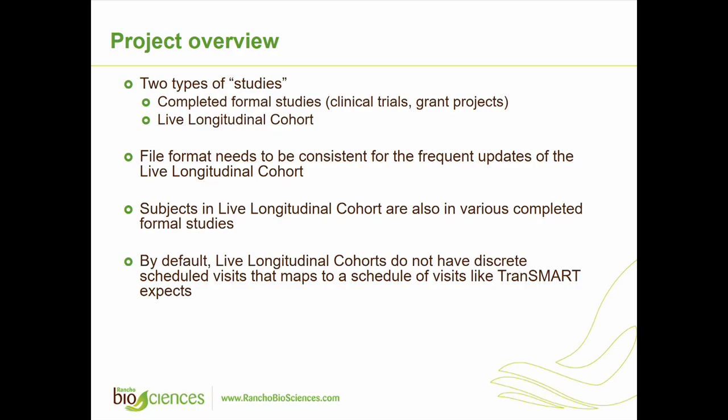Another challenge was that the same patients participated in a number of studies, so it's not easy to simply separate patients between studies. You can separate them, but you have to account for the fact that it's the same patient appearing across multiple studies.